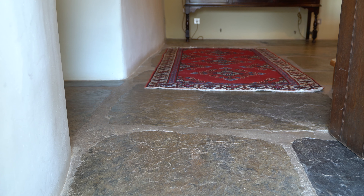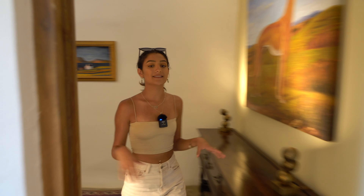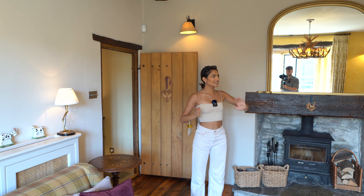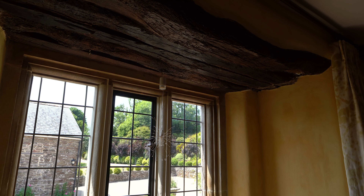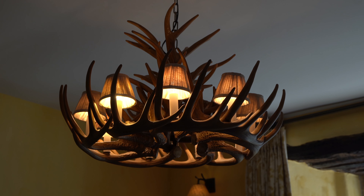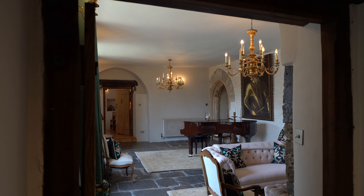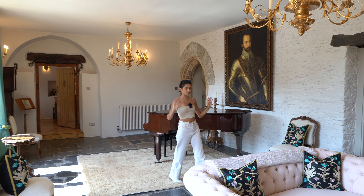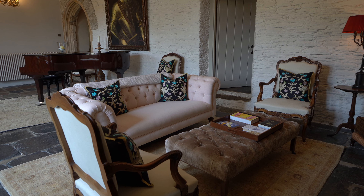Coming into the entrance hall we have the heavy oak door behind us and gorgeous flagged stone flooring with a nice red rug on top. The first room is the snug - slightly larger than average. It's got nice yellow paint on the walls, loads of seating with a TV, a log burner in the original fireplace, and mullioned windows that let so much light in. There's even a little window seat and a really funky chandelier with antlers.